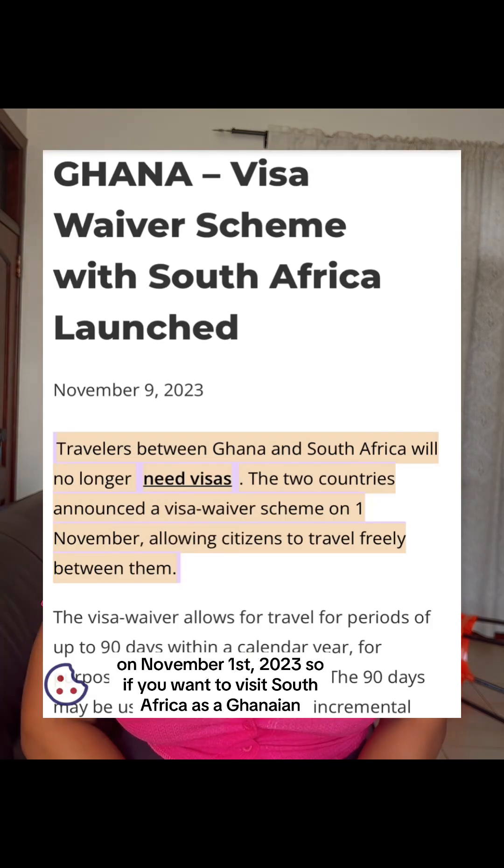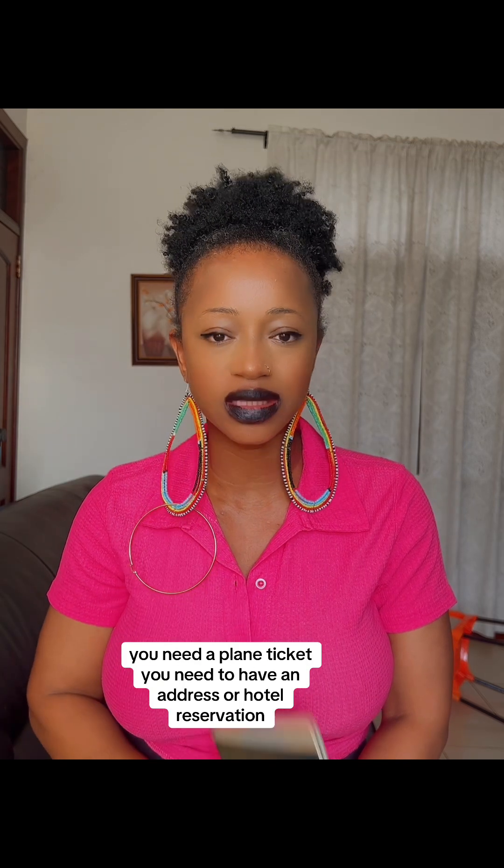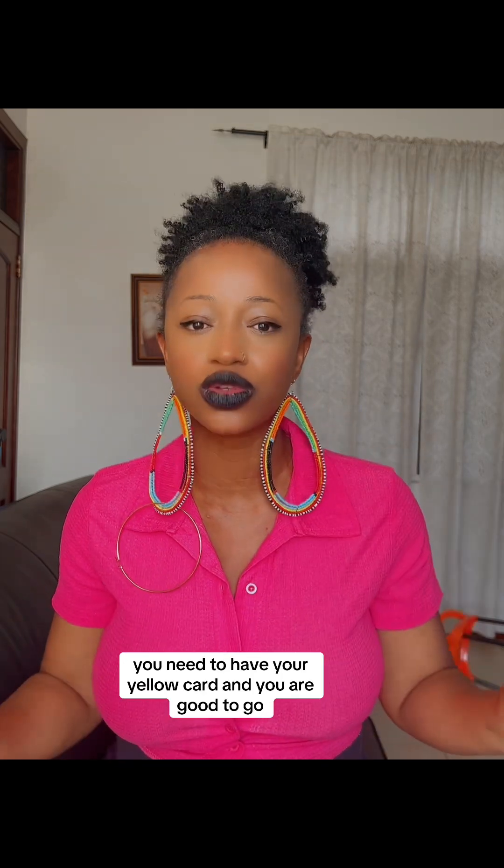So if you want to visit South Africa as a Ghanaian, all you need is your passport, a plane ticket, an address or hotel reservation, and your yellow card — and you are good to go.